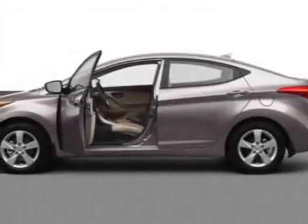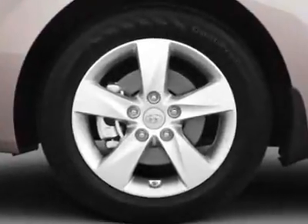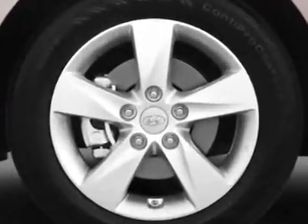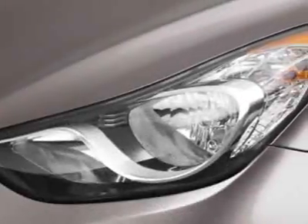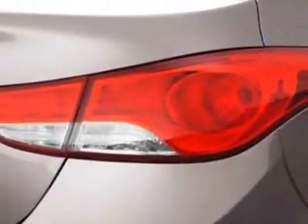Come take a look at this new 2013 Hyundai Elantra. For your protection, this vehicle has a full factory warranty. This vehicle gets an estimated 29 miles per gallon in the city and an estimated 40 on the highway.